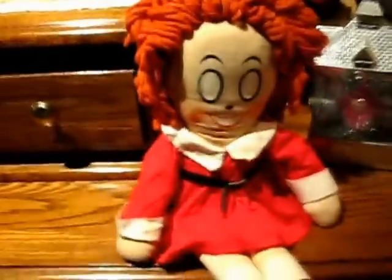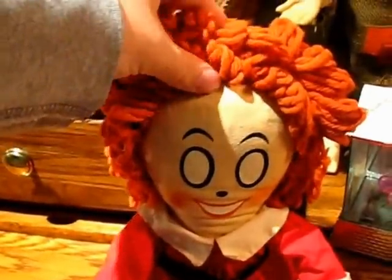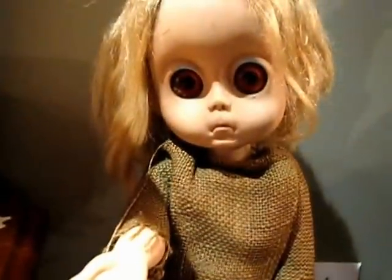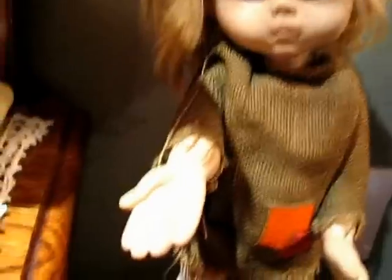And then we have a Shirley Temple. And this is an Annie doll — the sun will come out tomorrow! And this is a Mattel Little Miss No Name — she is missing her tear and her coin. Here is just a little bedsitter doll, the bottom of her is a pillow.